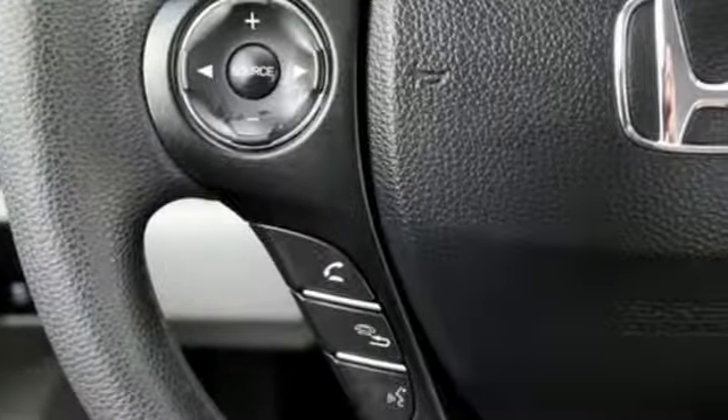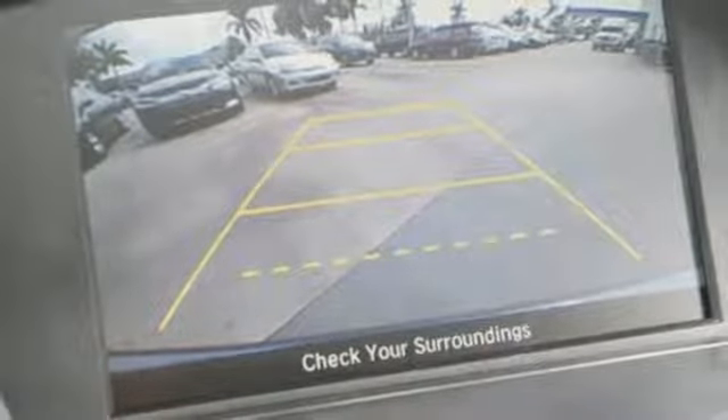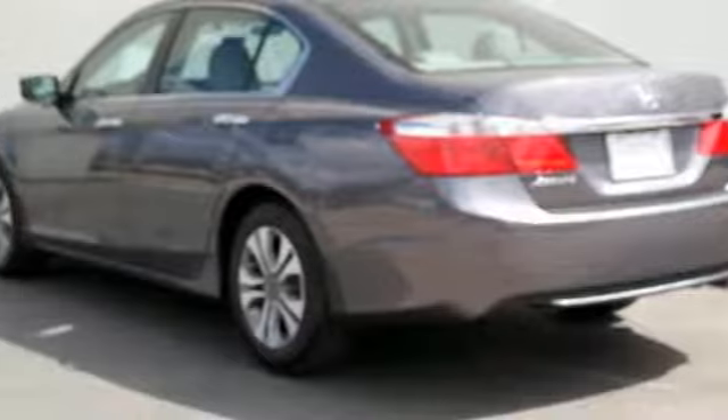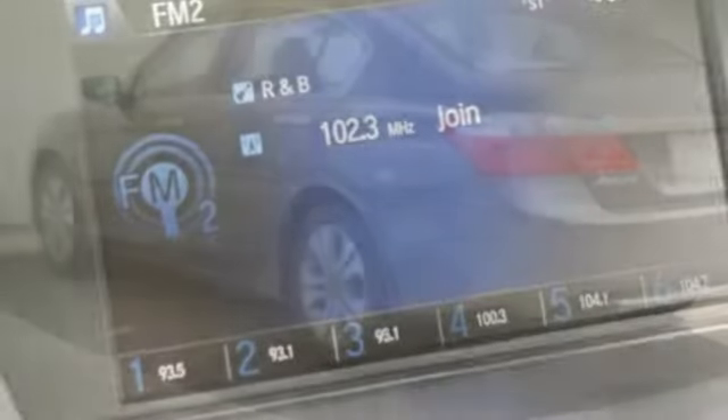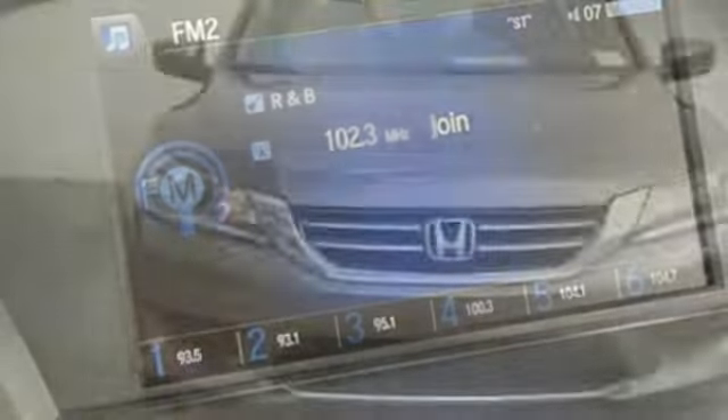It also has a rear view camera, dual zone climate control, and intelligent multi-information display with 8-inch high resolution screen. Quality, reliability, and comfort are just a few things that have set the Accord apart for so many years.